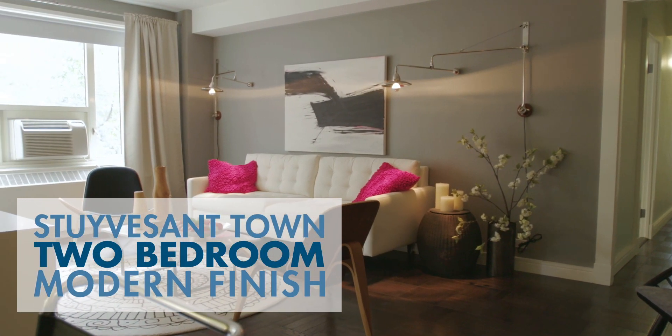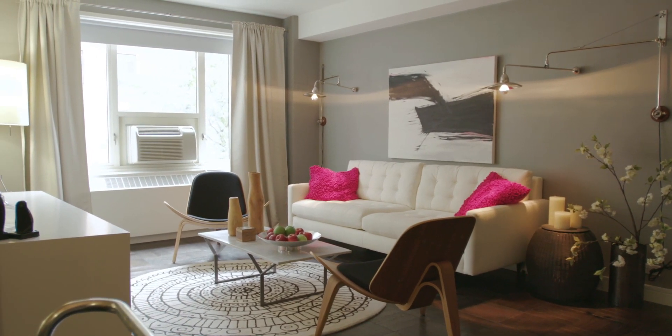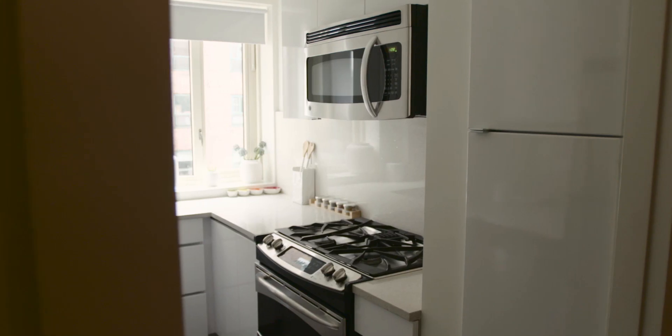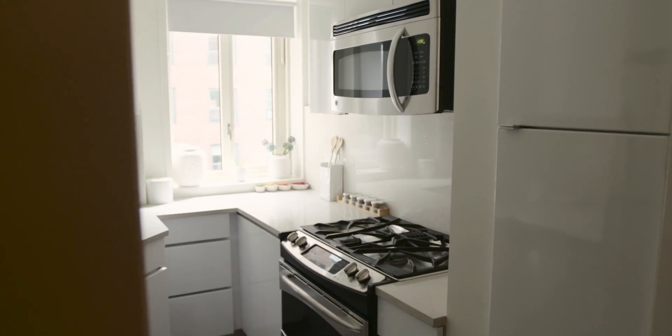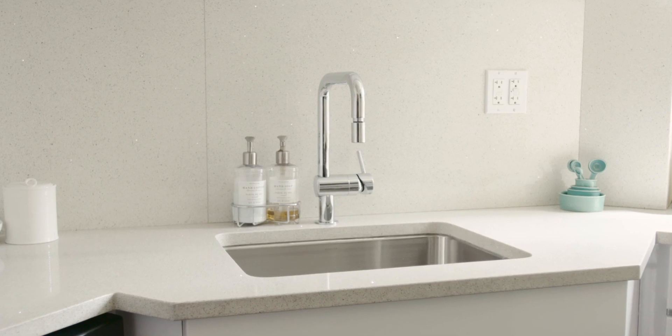Stuyvesant Town's large two-bedroom apartments are the perfect home, boasting plenty of space to live and grow. With clean modern lines, custom wooden or formica cabinets and plenty of counter space, Stuyvesant Town kitchens allow you to unleash your culinary skills.